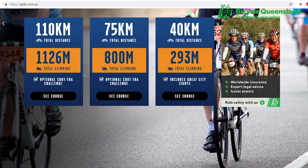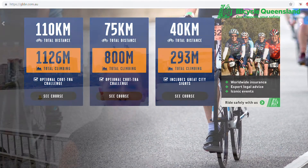Over the gateway to the Mogul Ferry, we've got three different distances depending on what you're up for: the 110k, 75k, or 40k.